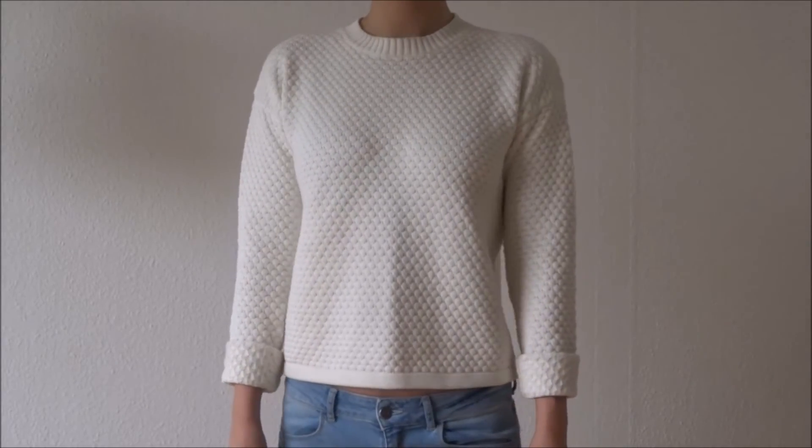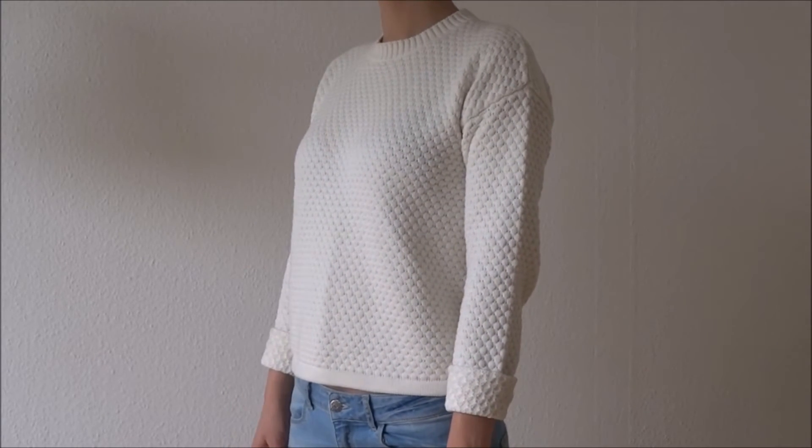The last item I want to show you in this haul is a sweater. Even though it's August, it is cold here in Denmark, so we wear sweaters. The sweater I've been wearing a lot is this one — and this sweater is from the brand called Minimum. They also have an Instagram; the link is down below.